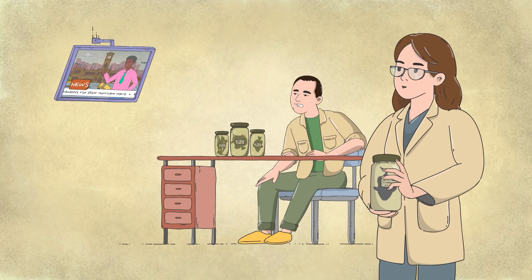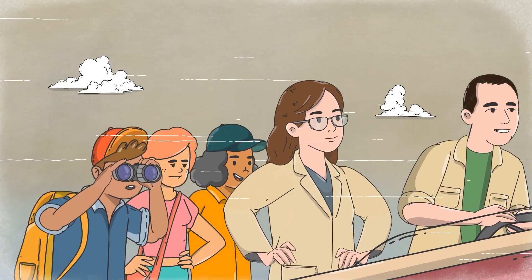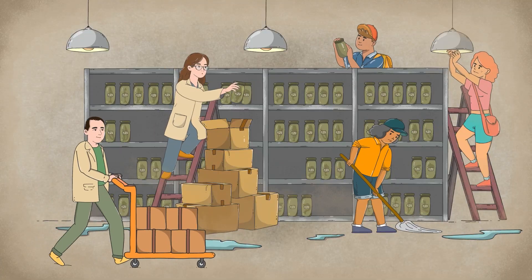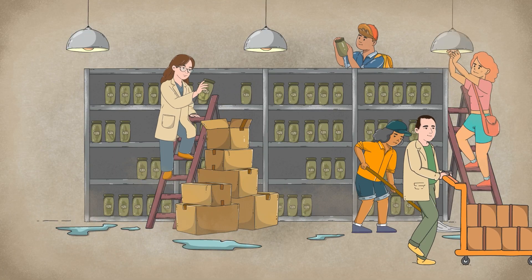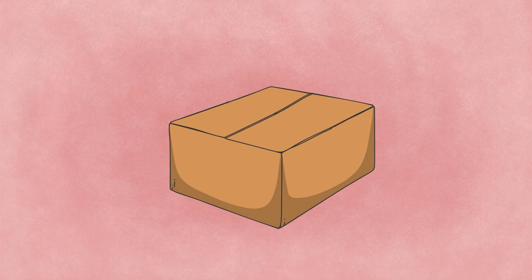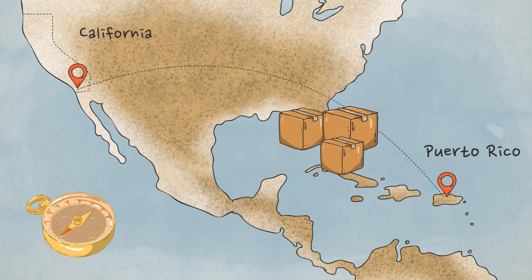That's when a group of scientists decided to fight back. Led by Diana Arcila and Ricardo Betancourt, with the help of students and funding from the National Science Foundation, they launched a rescue mission. Step by step, specimens were stabilized, jars refilled, and records digitized. In 2022, the entire collection — more than 13,000 samples — was packed and shipped by vessel from Puerto Rico to California.